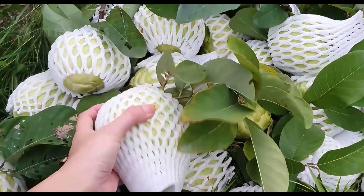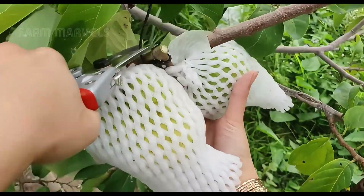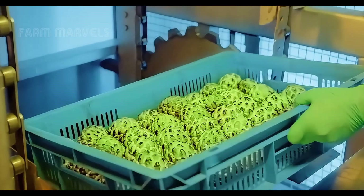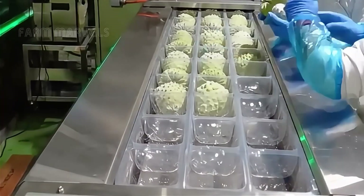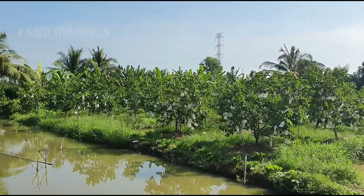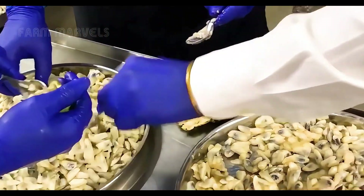How do farmers and factories process millions of tons each year with unparalleled precision? Some argue that modern technology compromises the fruit's traditional qualities, while others praise it for its efficiency. Let's uncover the secrets behind this fascinating process.